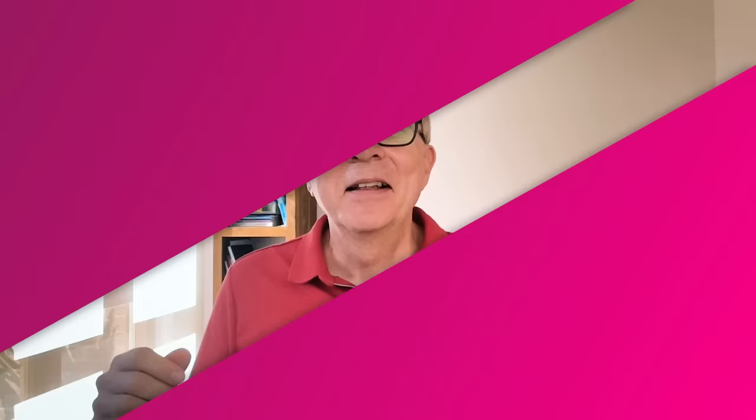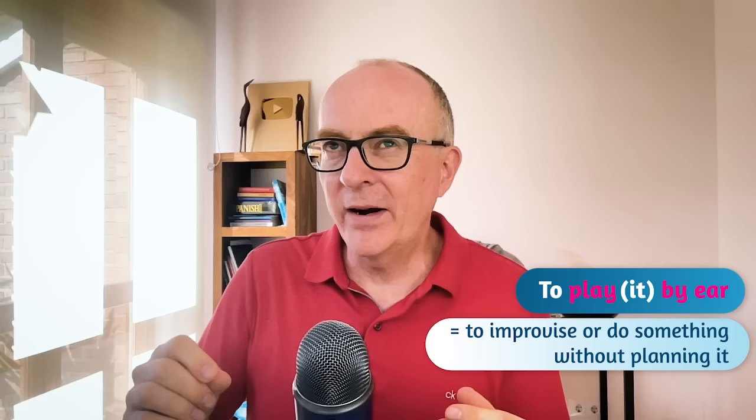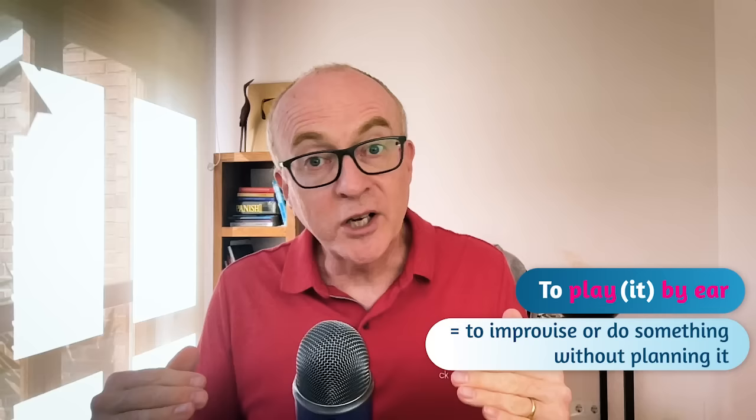Idiom number six: to play by ear, or to play it by ear. It's similar to the previous idiom. To play it by ear is to improvise or to do something without planning. Whereas on the spur of the moment is suddenly without planning, to play by ear is not suddenly — it's just improvising. For example, if you haven't prepared for the meeting, you will have to play it by ear.